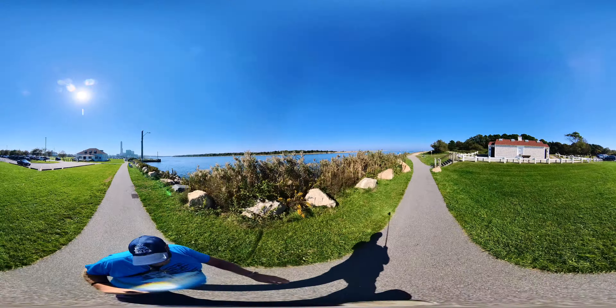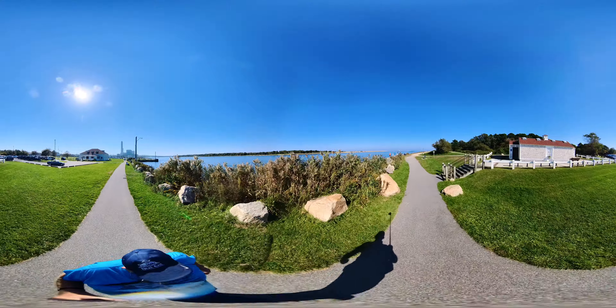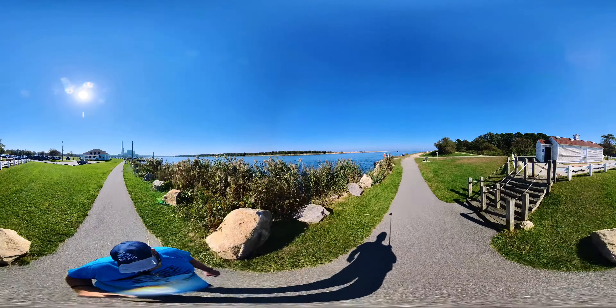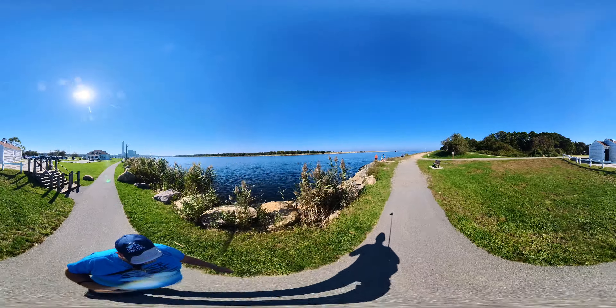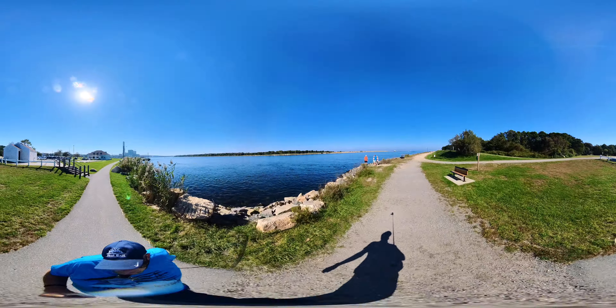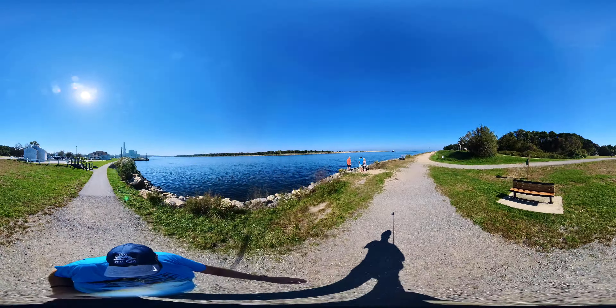I understand about a quarter mile there is a beach — lots of rocks — but let's go check it out. This is Cape Cod Canal. We're walking towards Cape Cod. By the way, this canal is located on the southwest corner of Cape Cod Bay.